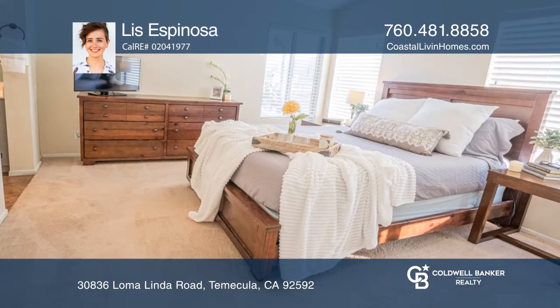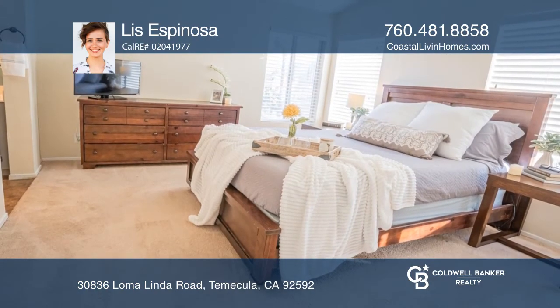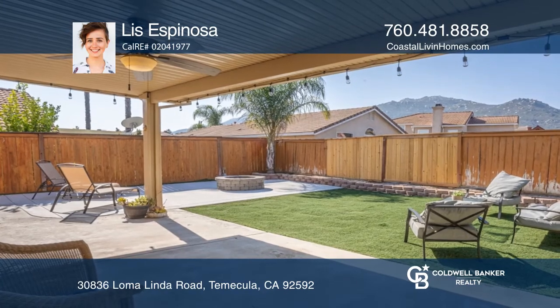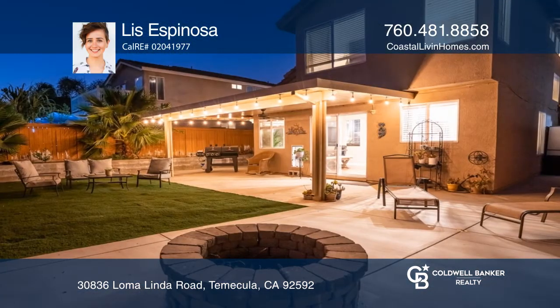Enjoy your covered pergola with an outdoor ceiling fan overlooking your spacious, low-maintenance backyard with artificial turf, concrete, and a built-in fire pit.